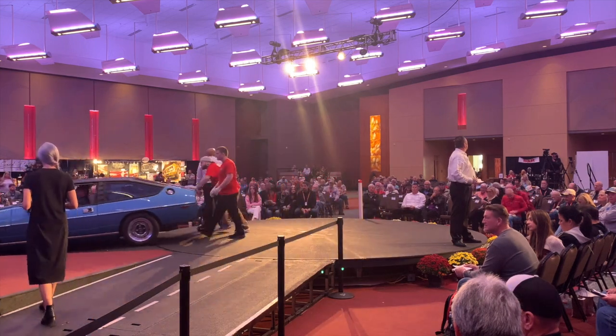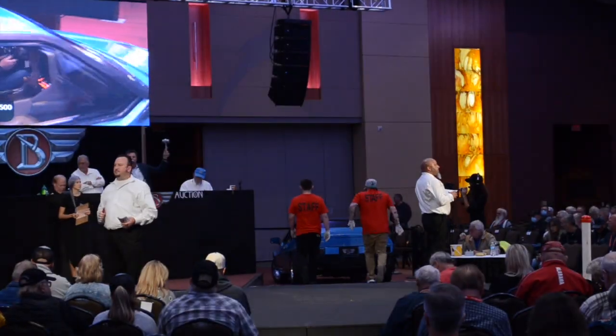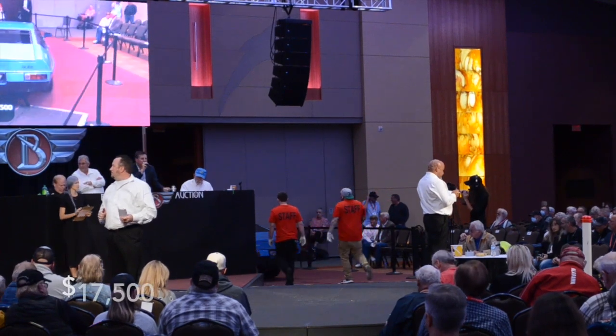Going once, $18,000 — going twice, $18,000 — going three times. Sold at $17,500. It was very interesting to see this Lotus, and we'd like to thank Branson Auto Auction for letting us take a look. Don't forget to hit that bell and subscribe button, and thank you for watching this episode of Car Classics.